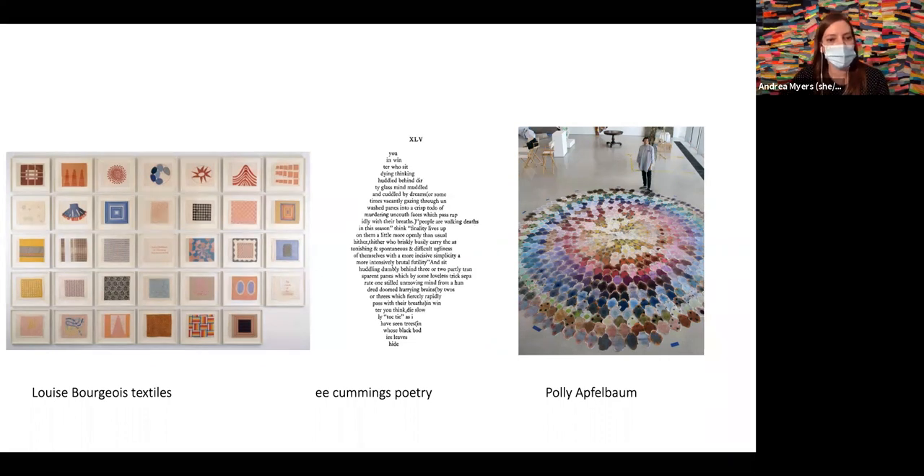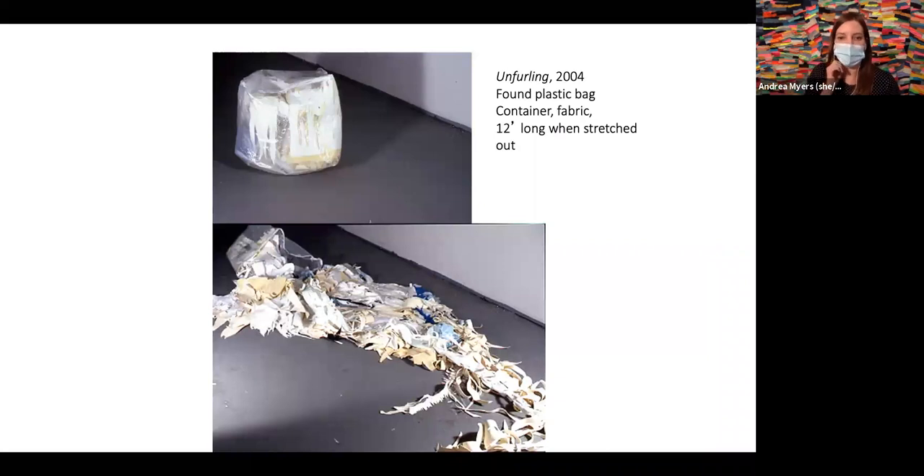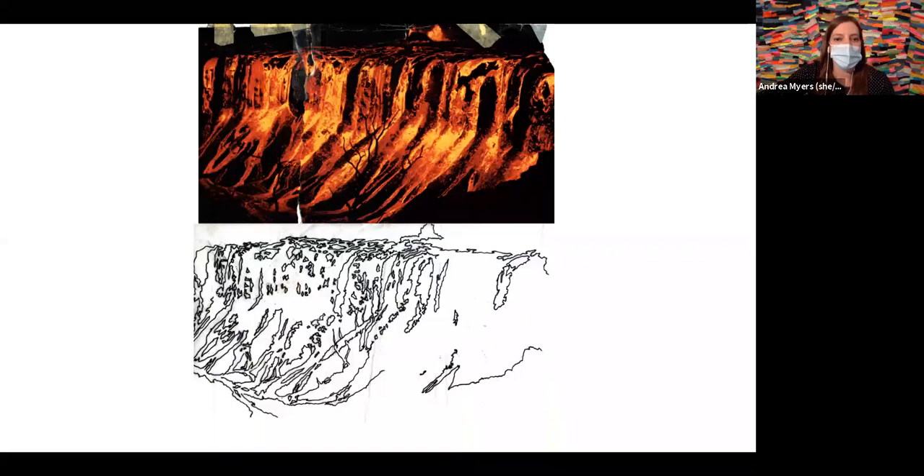Other artists I'm drawn to include Louise Bourgeois, especially her textile designs and how she uses design and imagery within those. Also E.E. Cummings' poetry — how his poems become sculptural and how he uses text sculpturally in his writing. And Polly Apfelbaum, dyeing and painting fabrics, specifically velvet that she cuts out and lays across a floor, but they become very sculptural — again that two and a half D space. These early pieces relate to what I'm doing now in terms of abstractions of landscape and a kind of interactivity.